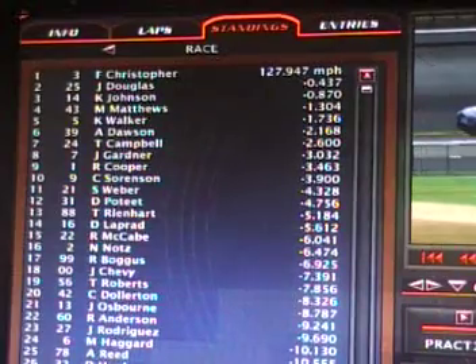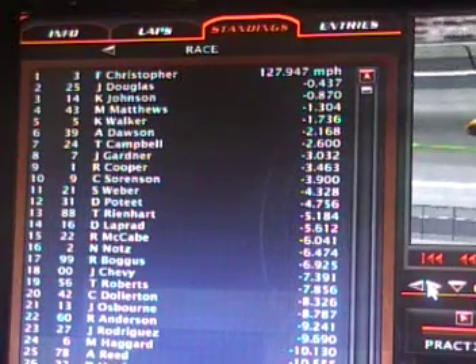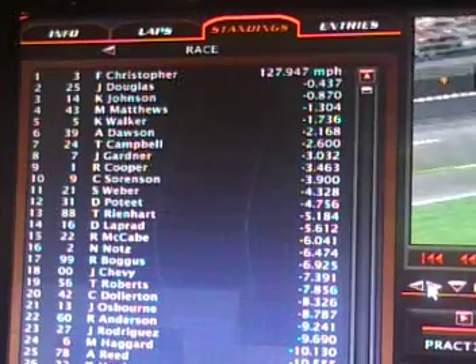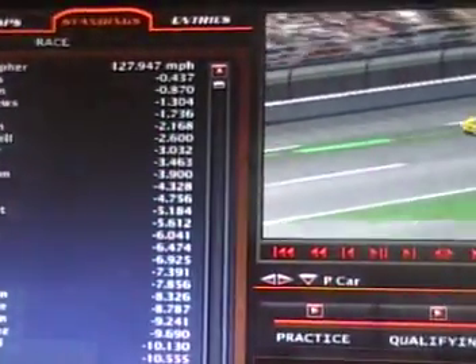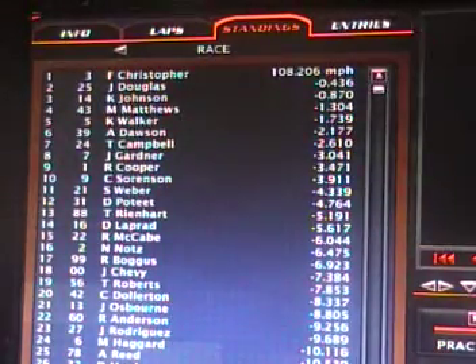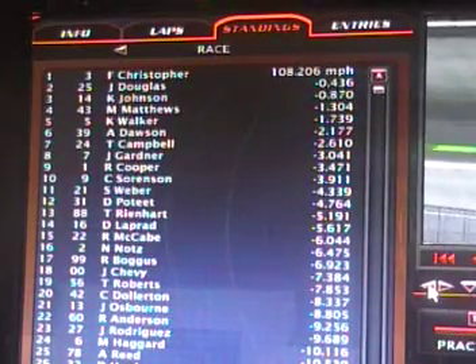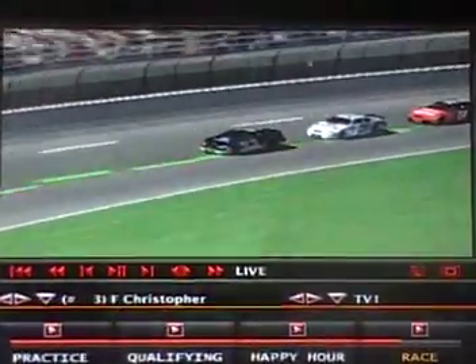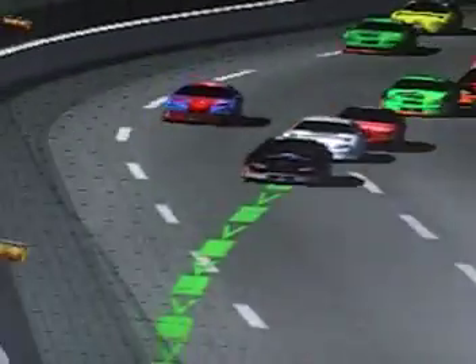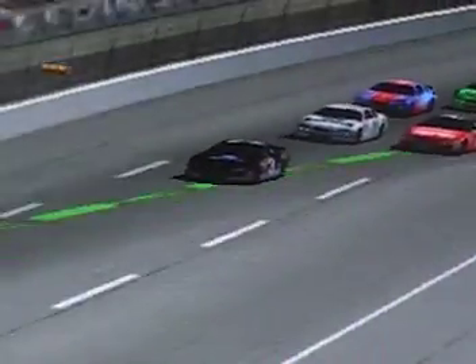Here are the standings right now: Fred Christopher, John Douglas — your top two. The pace car lights come off, so the race will resume here in a minute. We're back underway at Texas Motor Speedway. Fred Christopher in the 3 car leads, John Douglas in second position. Here comes the 14 of Ken Johnson — battered and all, he's still making a go for it and going for the second spot, right on the inside of John Douglas.